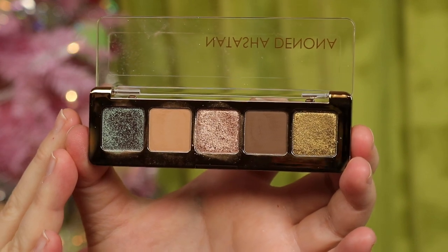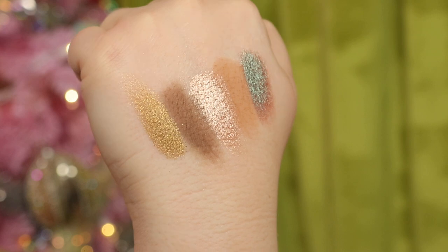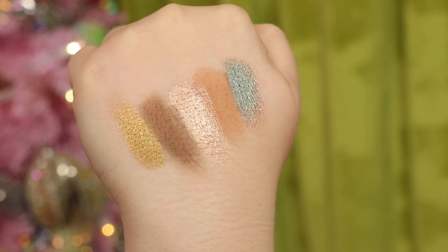Next I have another Natasha Denona mini palette — the Mini Star. I loved the other two so much I decided to get this one too. It's another great one. If you want something neutral but with a duochrome blue to spice it up, I think this is a really well-curated little palette for my preferences. Really love that one.